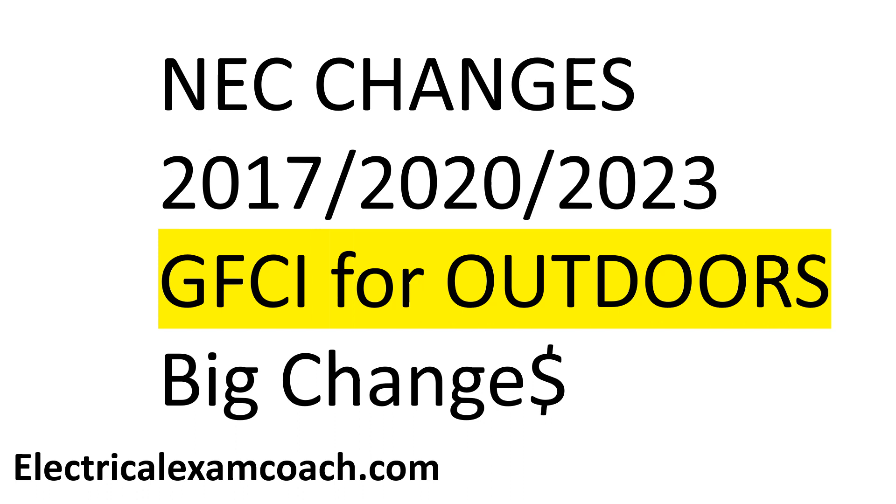Hey everyone, welcome back. I am the Electrical Code Coach, and these are the NEC changes for this specific topic. We're going to start with the 2017 as our base, into the 2020 and the 2023.